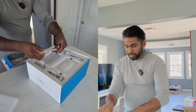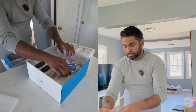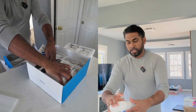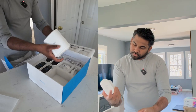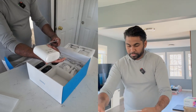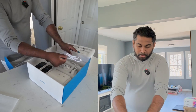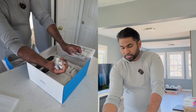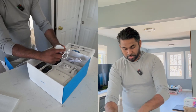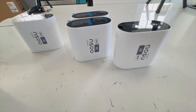I do like the stickers they provide to put on your window. The home base is very small and lightweight, which is pretty cool — you connect it directly to your modem or router. In the box you get mounting brackets for the solar panel, cables to connect to your router, a bunch of screws to mount the solar panel, and a nice small charging brick.